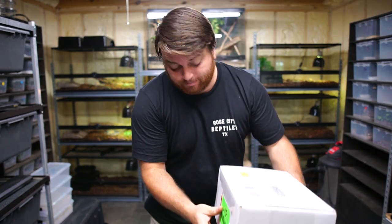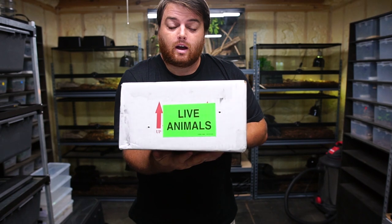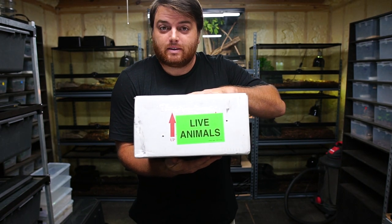Welcome back to another Rose City Reptiles video. I'm Joey, this is Rose City Reptiles, and in today's video — you can tell by the title — we are going to be unboxing some new animals.